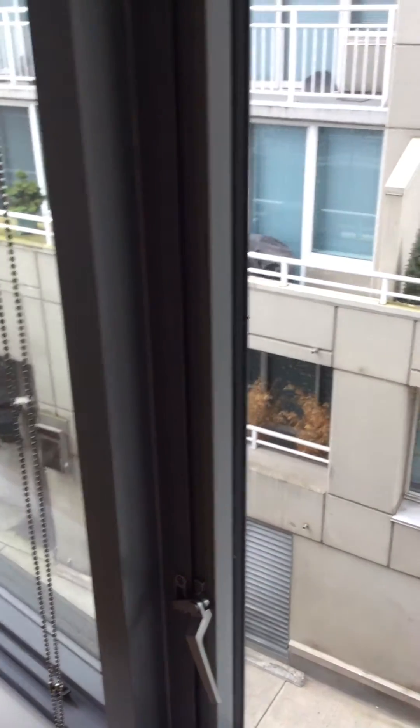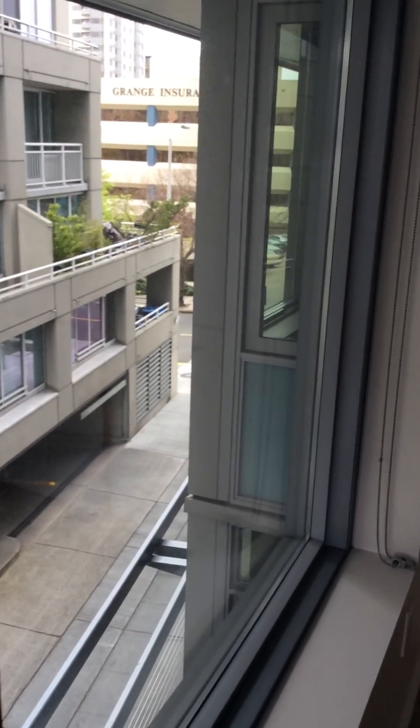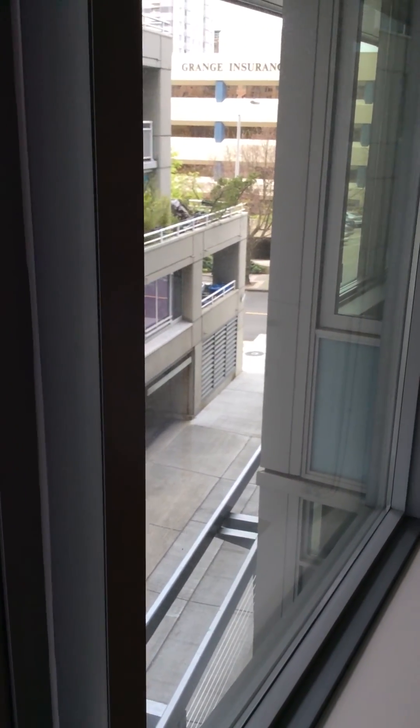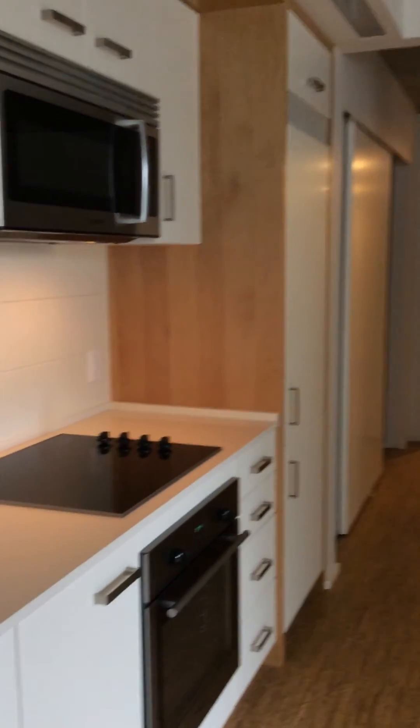Down here is just our alleyway — this is actually where the garage entrances are for both their building and ours. Regardless of which apartment you choose, this is where your moving truck will be pulling in to move you in and out. All right, this one is apartment 312.